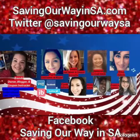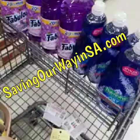Follow us on Facebook, Twitter, and SavingOurWayNSA.com. Hey guys, Crystal here once again.